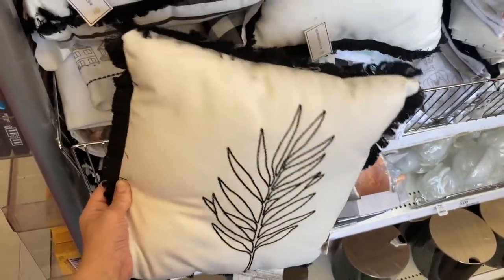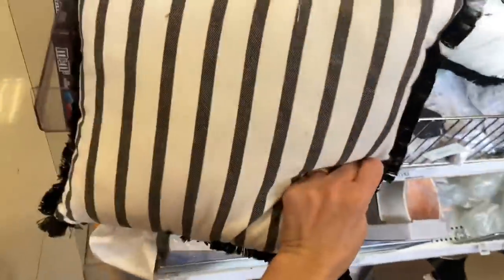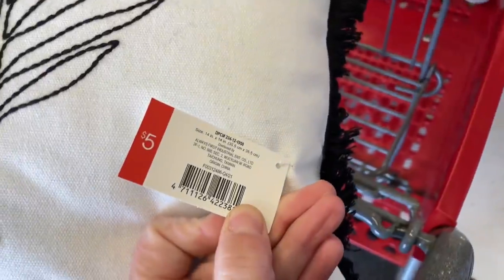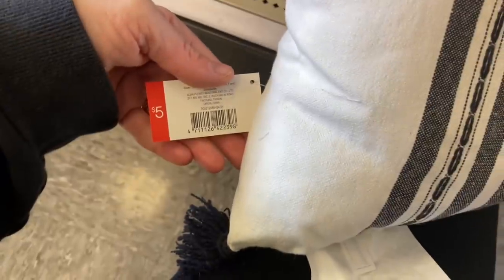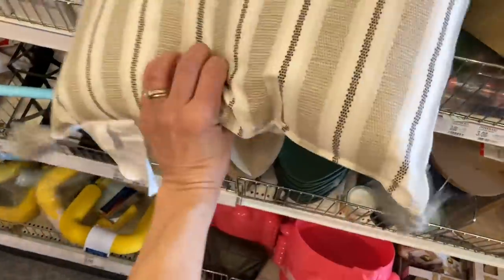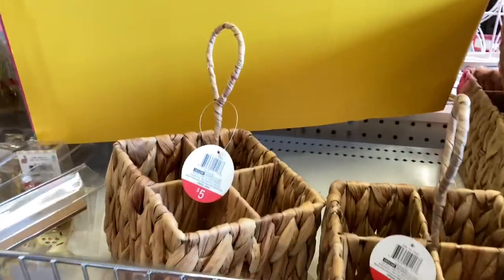Moving along to the new pillows they have out — I love this black leaf with the white background and the fringy black. The back is different, so if you want to change the style you can always flip it over. They are five dollars each. I also like this one — you can use it in combination with the previous one I showed; I feel like they would go well together. I love the boho look. It matches my style with the blacks, whites, and browns in my home, so I think it fits my apartment.